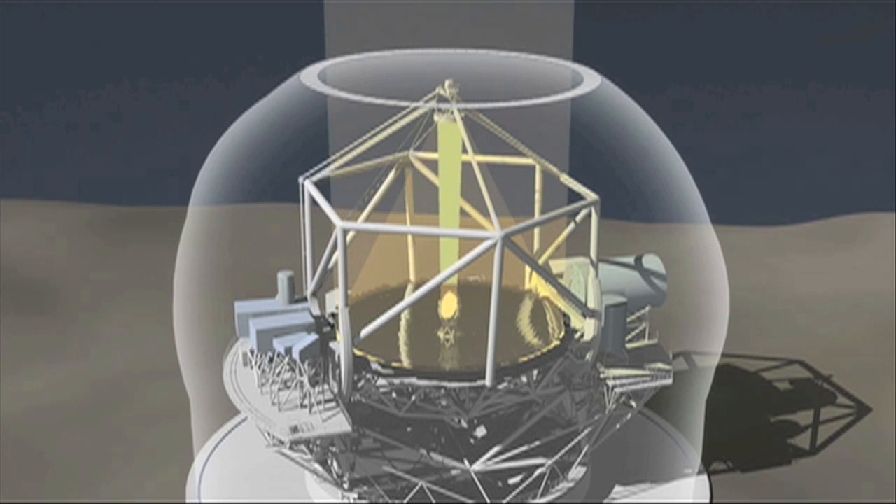While size isn't everything, there's no doubt that a larger mirror can collect more light and resolve more detailed images. But the mirror diameter also impacts on the size, cost and complexity of almost every related system. And with the larger mirror size comes additional problems in compensating for the effects of wind and atmospheric turbulence.